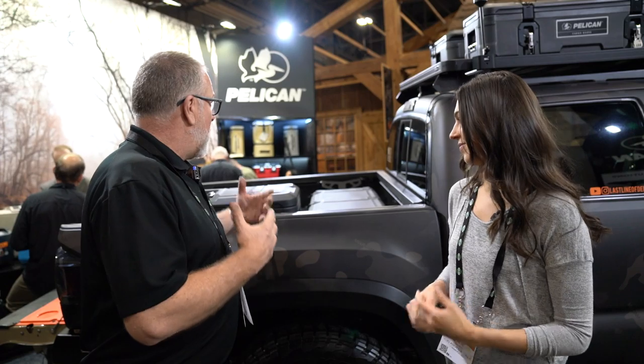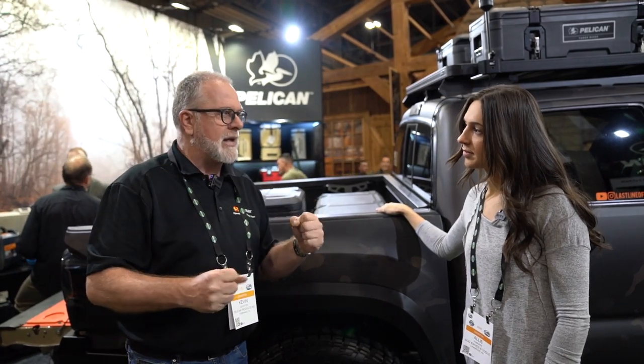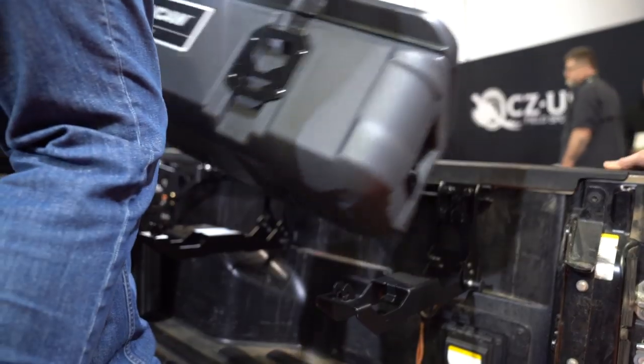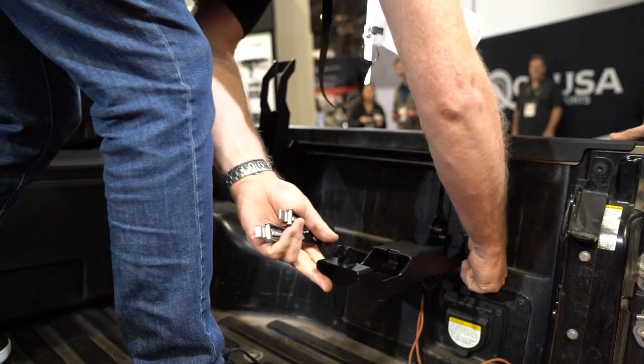Pelican's been making protective equipment cases for over 40 years now. And in the past, a lot of our users have been simply placing the cases on their vehicles. We've never really got involved with how they mount stuff and secure it. So as a fellow truck owner, one of the problems we've had is how do you organize all your stuff in the back of the truck, or if you're overlanding, without tying it down and providing security protection.